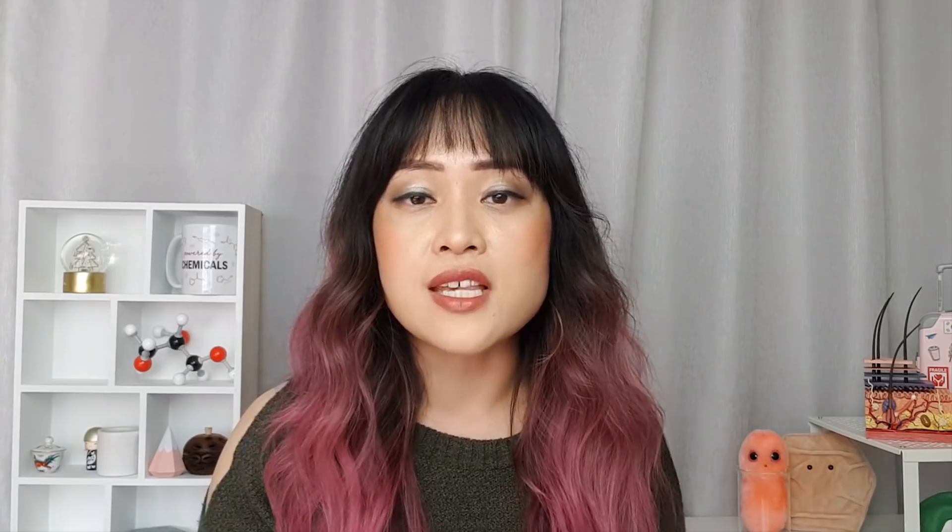If I've missed your favorite or least favorite myth, leave me a comment so I know to include it next time. If you want to know more about how to choose and use a sunscreen that's right for your skin, you can check out my ebook The Lab Muffin Guide to Basic Skincare. Part of the sunscreen chapter is available as a sample on my site, check it out with the link below.